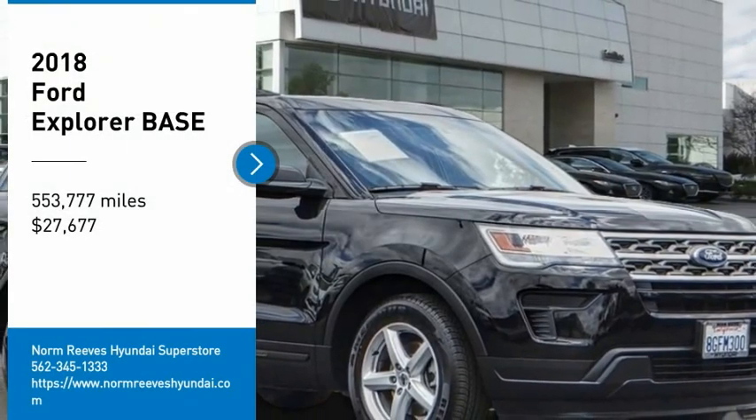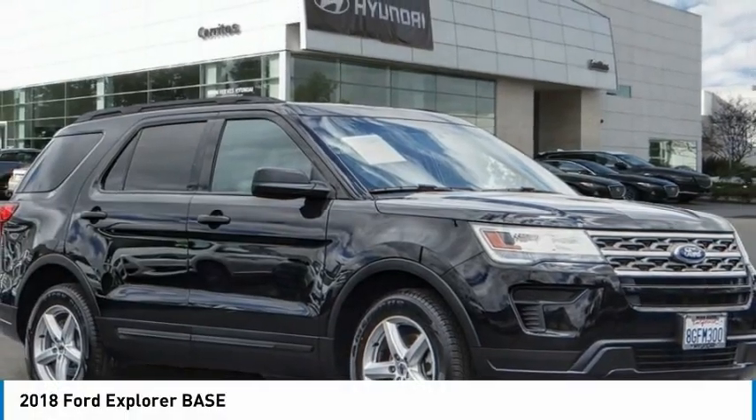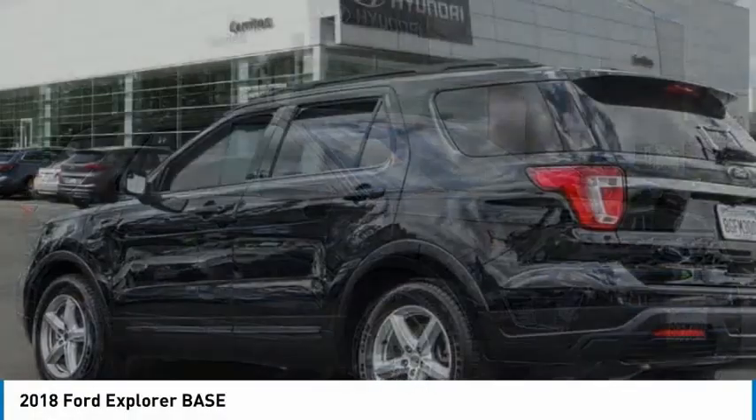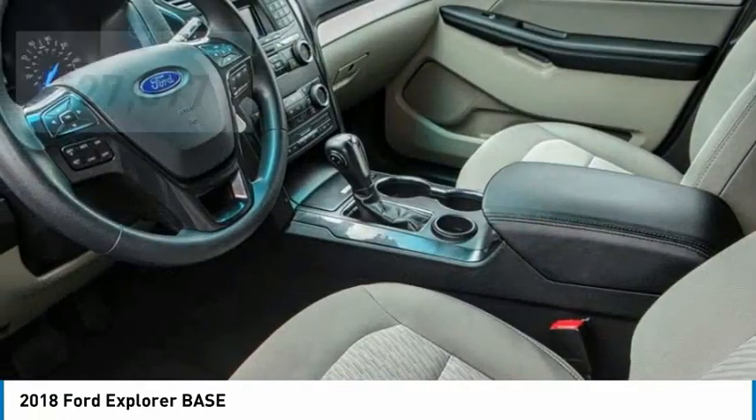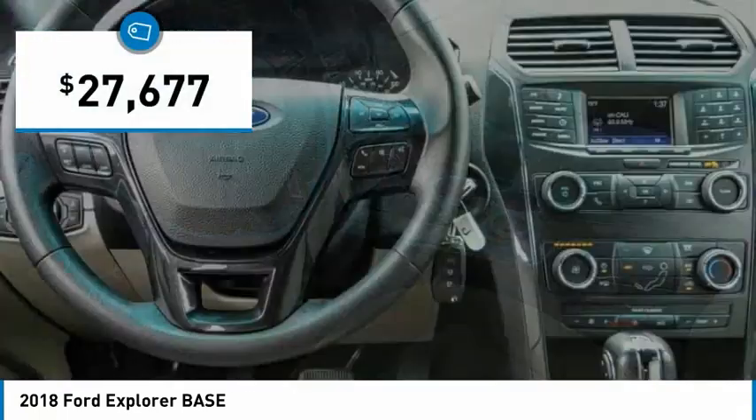We are pleased to show you the 2018 Explorer. You've got a lot of capabilities to call on in a Ford Explorer. Don't underestimate your choices. And it is priced below $30,000.